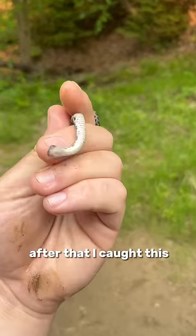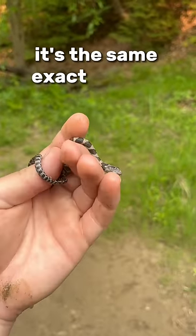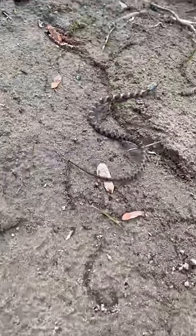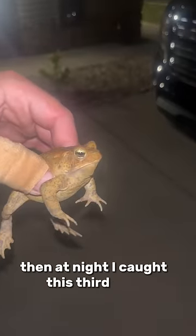Next, there was another toad just hopping around. After that, I caught this baby northern water snake — it's the same exact species as the first snake in this video, just a little bit smaller. And then at night, I caught this third toad. And it...